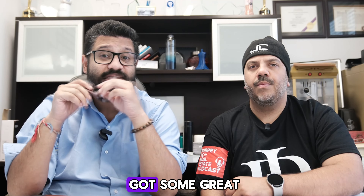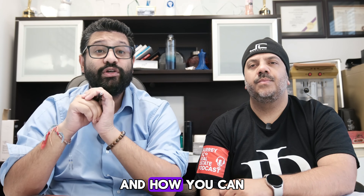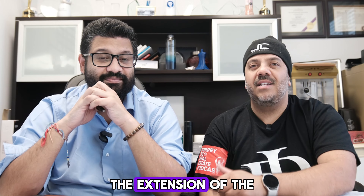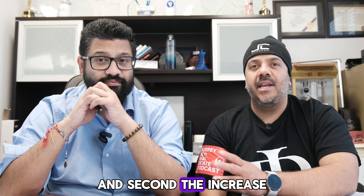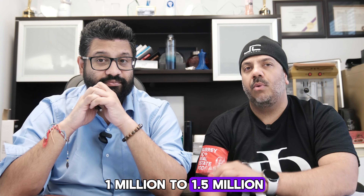Stick around — we've got some great insight to help you make sense of these new rules and how you can take advantage of them. The two major rule changes we're looking at here are: first, the extension of the maximum amortization period from 25 years to 30 years for first-time homebuyers, and second, the increase in the maximum price limit for insured mortgages from $1 million to $1.5 million.